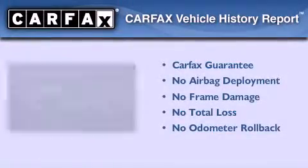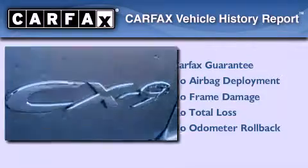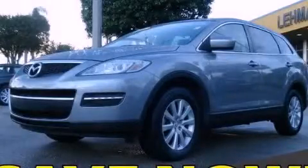Not to mention that this Mazda qualifies for the Carfax Buy-Back Guarantee. We invite you to contact us today to learn more about this vehicle.